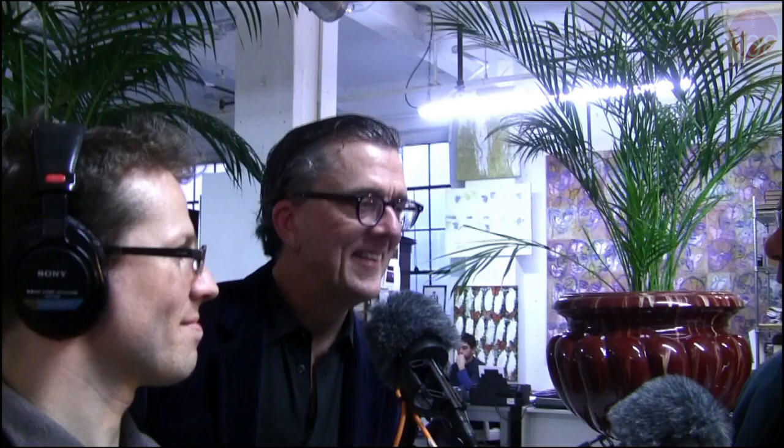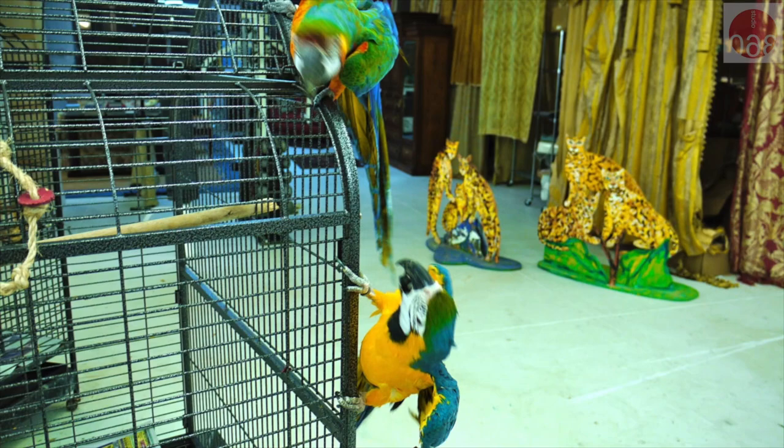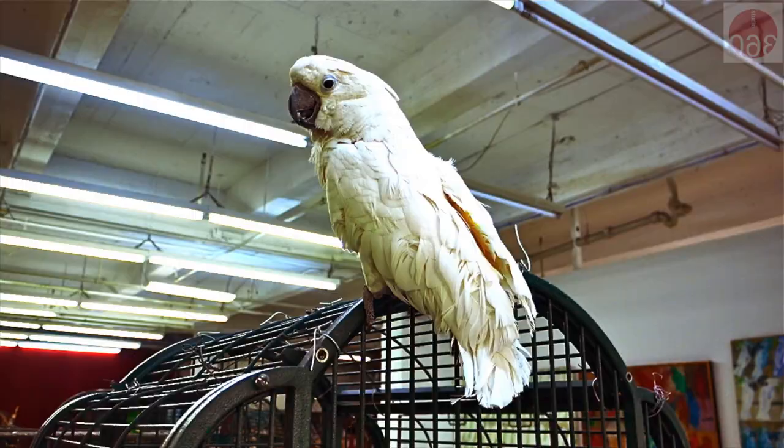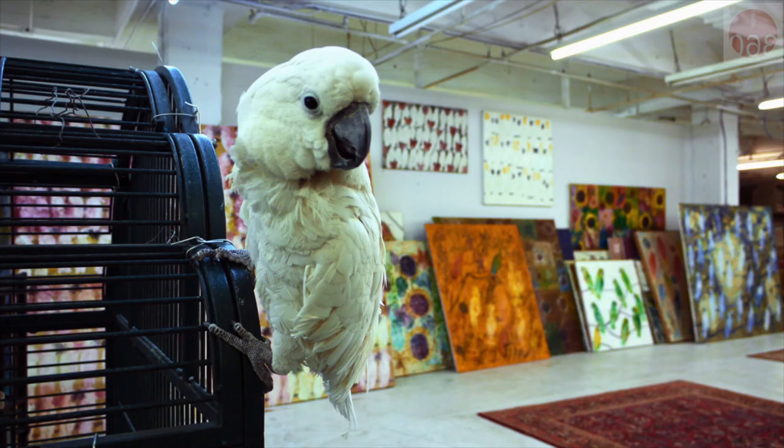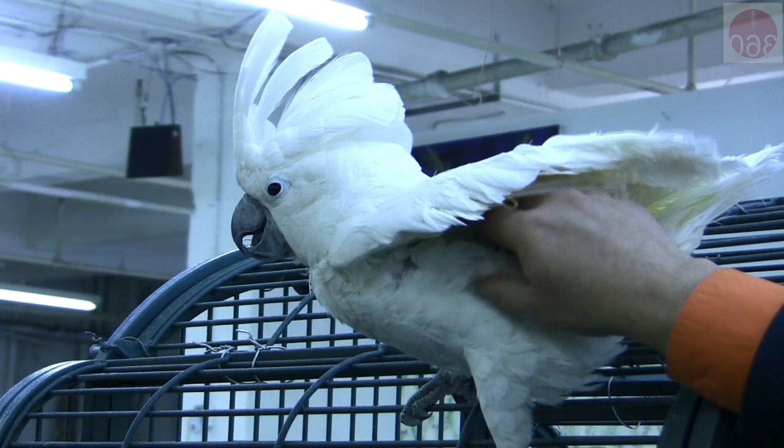I hear birds. Let's go see them. Here are the kids. They're saying hi to us. What is this big, beautiful white bird? This is Coco, who was sent to me from the Cadiana Zoo. What is he? Oh, this is an umbrella cockatoo. We have a few that don't get along as well as they should.